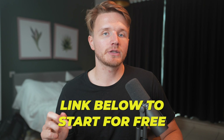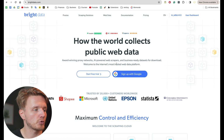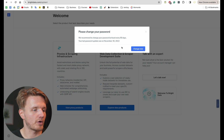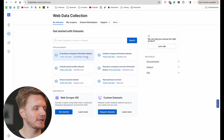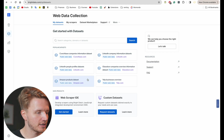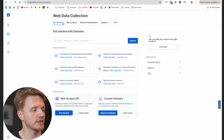To get started with Bright Data, go to the link in the description to get free credits, then go to brightdata.com and create an account — you can start a free trial. Once you're in the dashboard, go to the left-hand side and click on 'Web Data.' Here you have a bunch of stuff — first of all, it's useful to check whether they already have a dataset collected for you, for example Crunchbase company data, LinkedIn company information, or Amazon products datasets. But to build our web scraper, we're going to click on 'My Scrapers.'